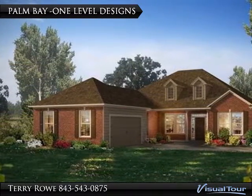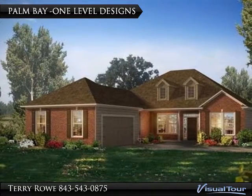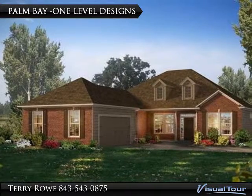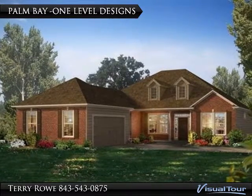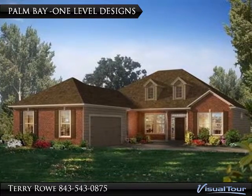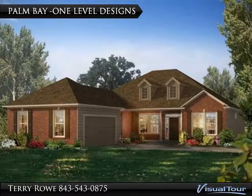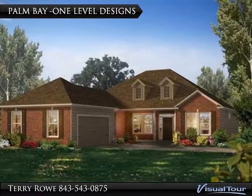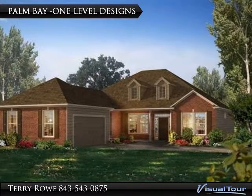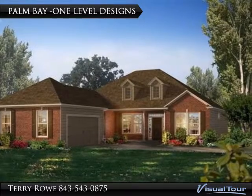Palm Bay One Level Design: New homes feature five open one-level floor plans with 3 to 5 bedrooms, ranging from 1,700 to 2,800 square feet, starting under $220,000. Palm Bay is a natural gas community for efficient heating and optional gas cooking. Brick, stone, and craftsman styling add to these designs, with raised foundations and hardy plank siding.